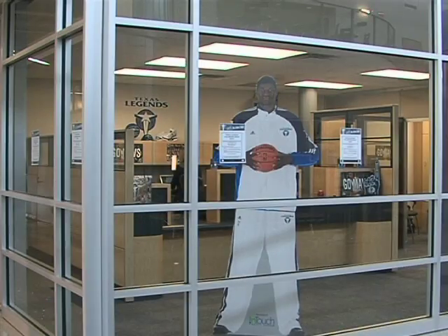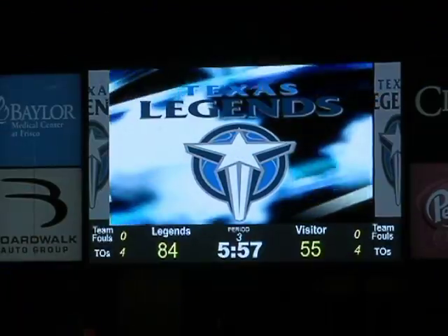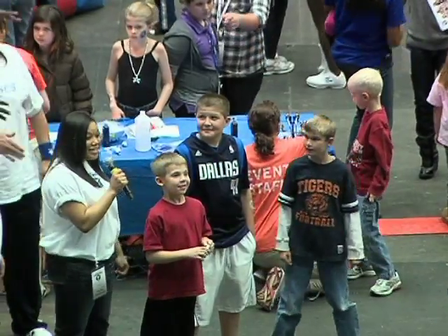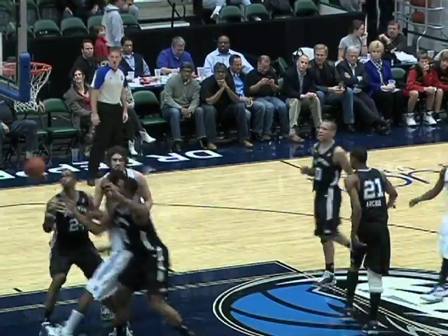New to the CTE Center is the Texas Legends Marketing Office. This NBA development league team gives students from many CTE Center pathways a chance to work with a professional basketball organization. Audio video production students produce many in-game video elements and also provide live reports during the games. Marketing, animation, web technologies and graphic design and illustration students have a role in this NBA experience as well.